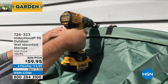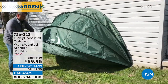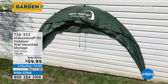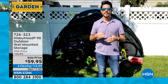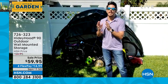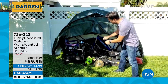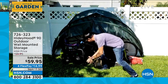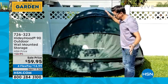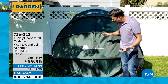Everybody's got a space where they want to hide stuff - the most obvious is your recycle bin and garbage can. This is our Hidey Hood, thanks to our friends at Apollo and Cave Innovations for the great design. This is the Hidey Hood 90 because it's 90 degrees. I've got sports balls, a lawnmower, and a bike in here. When you want to put it down, you just let it go - it's got a five-rung collapsible folding system.